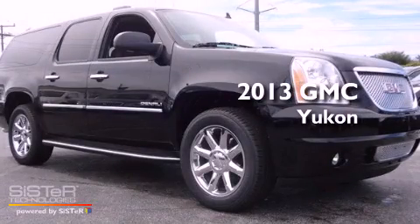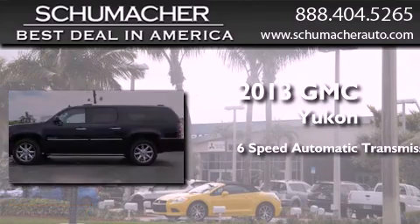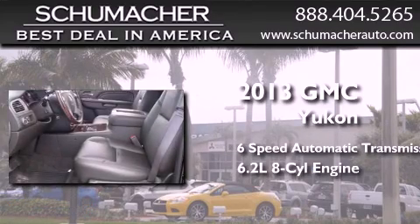This is a brand new 2013 GMC Yukon. This SUV has a 6-speed automatic transmission and a 6.2-liter V8.